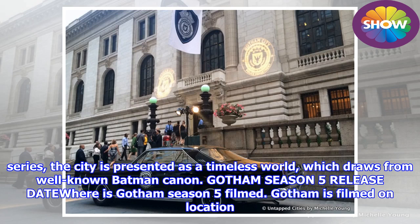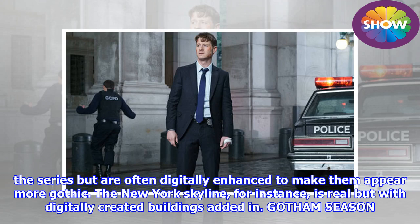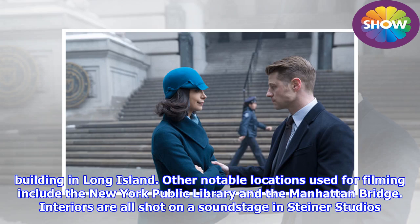Gotham is filmed on location in New York City. Several locations across the city's five boroughs are used extensively in filming the series. A number of well-known spots in the Big Apple are used but are often digitally enhanced to make them appear more gothic. The New York skyline, for instance, is real but with digitally created buildings added in. A real hospital on Staten Island is used as the notorious Arkham Asylum, where many of the city's villains are kept, and Bruce Wayne's home is actually a building in Long Island.